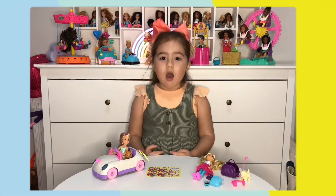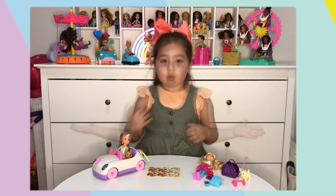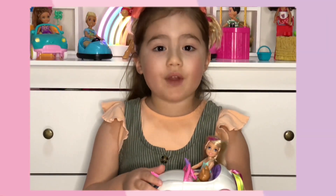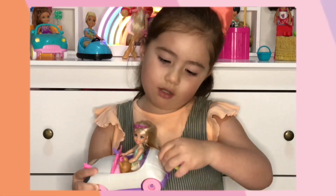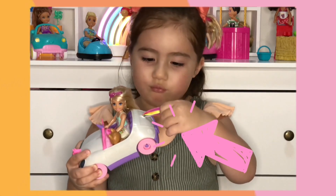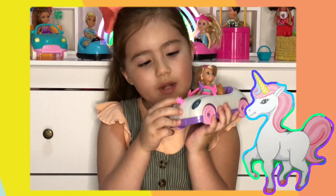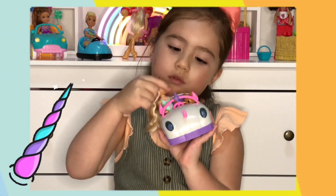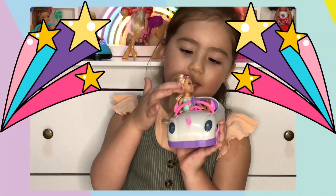Wow, this is so cool Chloe fans! Let's talk about the Unicorn Car first. This is so pretty — it has my favourite colours, pink and purple. It also comes with a little ribbon tail. There's a little unicorn at the front and a little unicorn horn at the windshield. And it comes with a Chelsea doll and a puppy.